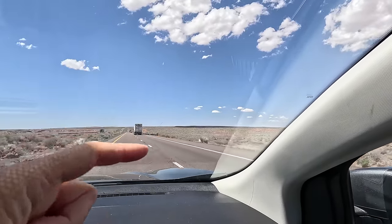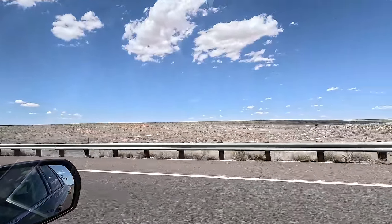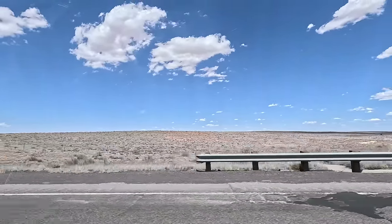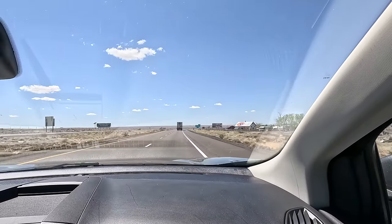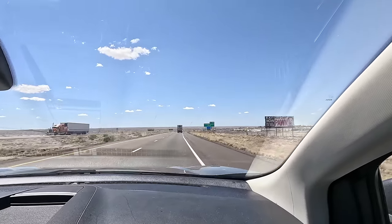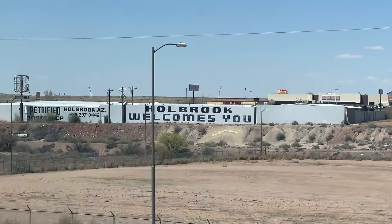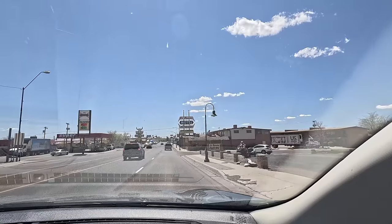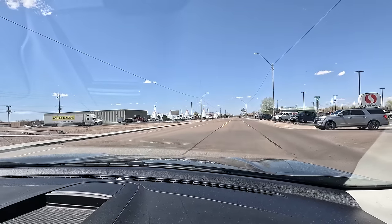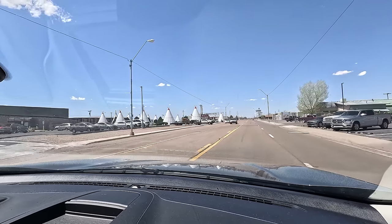The shadows from the clouds are just crazy looking — that's how bright and hot the sun is right now. We are in Holbrook, Arizona, and we're going to make a stop to see something cool and historic. There it is up ahead — the historic Wigwam Motel. Let's check it out.